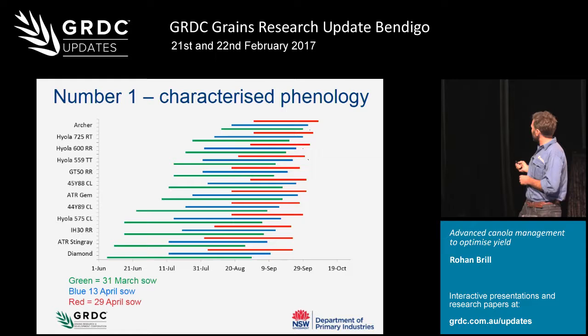Diamond sown early flowered on 6th June, but by holding back sowing by only about a fortnight we were able to hold back flowering until early August - a much safer flowering window for Wagga. So Diamond is not a variety to push too early in the sowing window. Whereas with a variety like Archer we get a much tighter flowering window. With Diamond there was about nine weeks difference in time to start flowering between sowing dates, but Archer was only about two and a half weeks. Much easier to target a certain flowering window with Archer across a range of sowing dates.